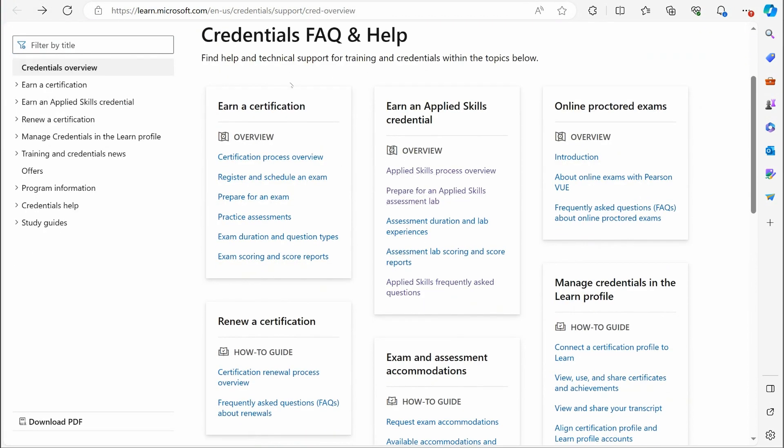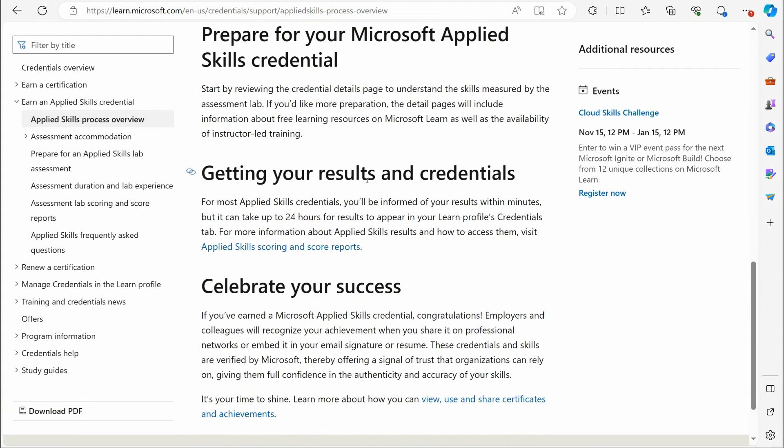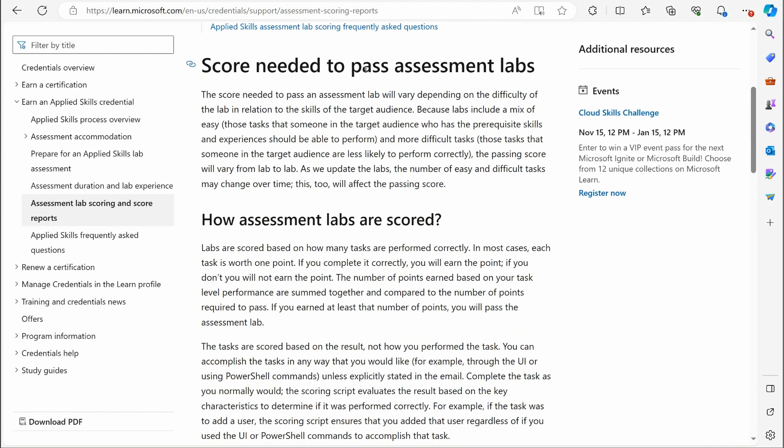You can go to the credentials FAQ for good information. On preparing, getting results, and credentials — they tell you you'll be informed of results within minutes but it can take 24 hours to appear in your learning profile. On lab scoring: the score needed to pass varies because you're actually going into a lab environment. They give you about two hours, a series of tasks, and you will have access to the internet and be able to search things — which I tip my hat to Microsoft for, making this more like a real-world scenario.